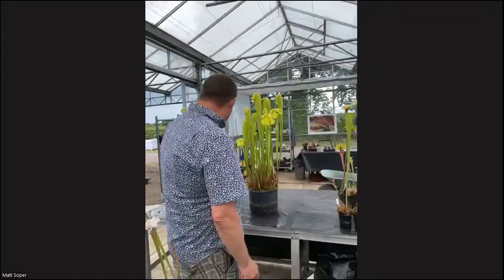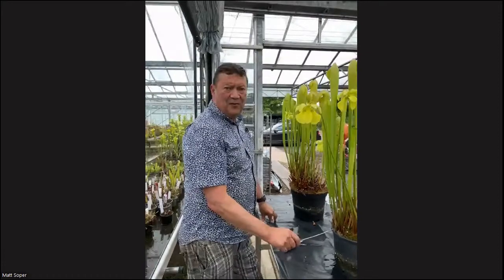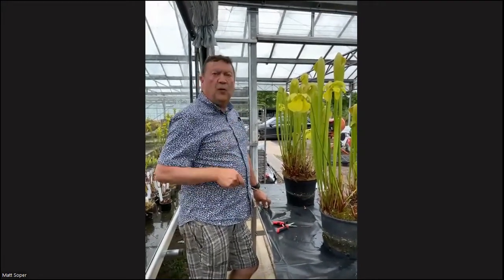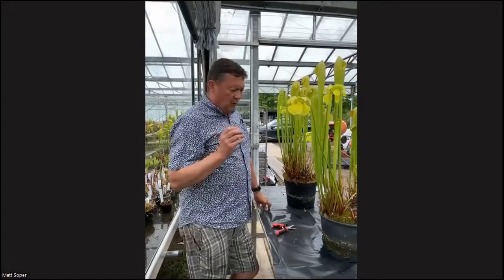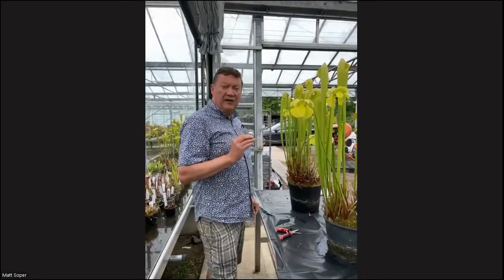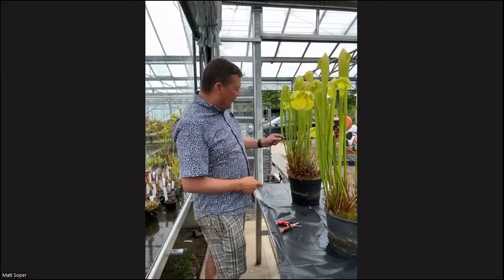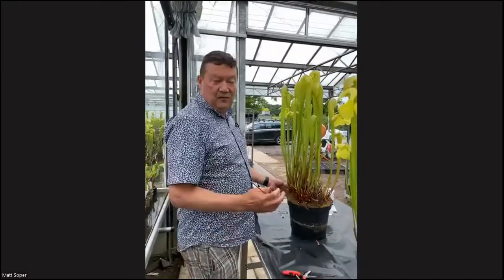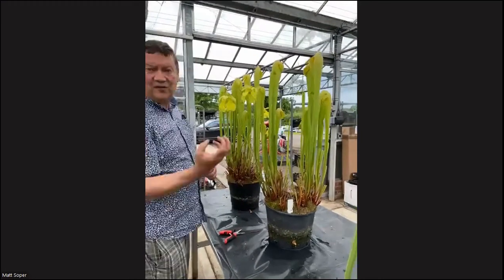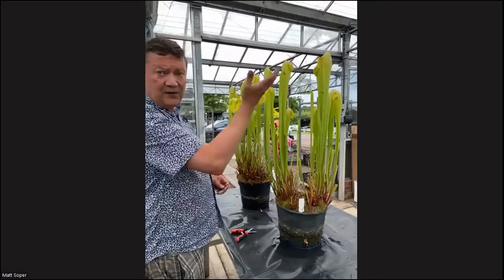Here's a couple of Minor Okee Giants. The reason I've chosen these is because there's a tip we get asked a lot — how do we get them so tall? What I've found that works is that I treat them almost as a biannual with their pitchers. They really do need their old pitchers left on them as long as possible. Whereas Flavas, Alatas and Leucos, you can cut them all down every year — we leave a lot of the old pitchers on right up till now. They're still taking nourishment in, and by leaving the old pitchers on longer, you will get much bigger traps on them.